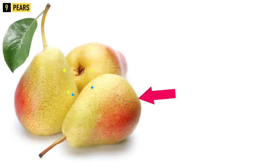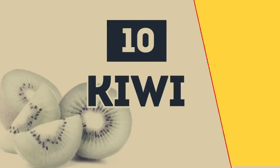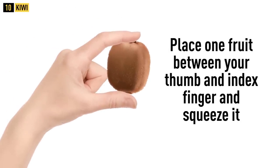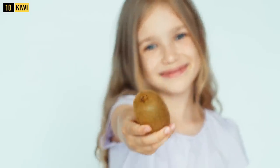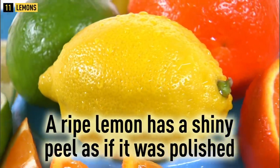Some pear types maintain a bright green color, but in most cases a small blush is a good indicator of ripeness. Tip 10: Kiwi. When choosing kiwi, place one fruit between your thumb and index finger and squeeze it — a ripe fruit will be soft but elastic. A ripe kiwi also has a vivid citrus smell, and its peel should be smooth and firm without any damage.